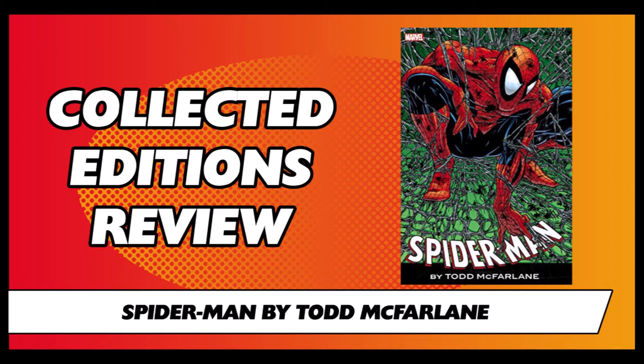McFarlane had just come off an incredibly successful Spider-Man run on the Amazing Spider-Man title and was rewarded his own Spider-Man book. There was a standard cover, a silver cover, and a platinum cover of issue 1, then a second print gold cover. There was an ad campaign in Marvel Age basically saying that if you'd missed out on the original Spider-Man issue 1 in 1963, this was your chance to get a new Spider-Man issue 1. Nowadays new issue 1s pop up every 2-3 years, but back then this was a really big deal.